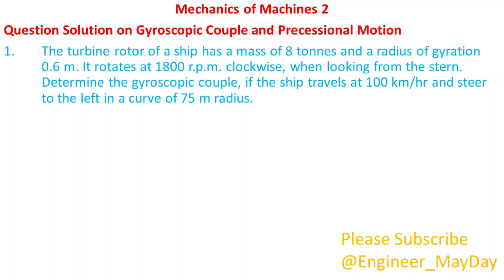Hello there. Welcome to my YouTube channel. Today I will take you through gyroscopic couple and precessional motion in mechanics of machines 2. Let's begin with this question.